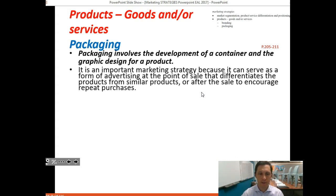Packaging is an important strategy because it can serve as a form of advertising at the point of sale, differentiate the product from similar products, and after the sale encourage repeat purchases. Apple, for example, places enormous importance on packaging when selling iPads, laptops, and phones.